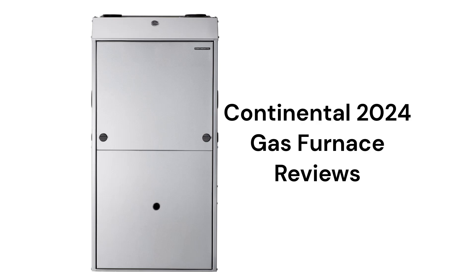The brand features aluminized steel primary heat exchangers which resist corrosion, but they are less durable than brands that use stainless steel.